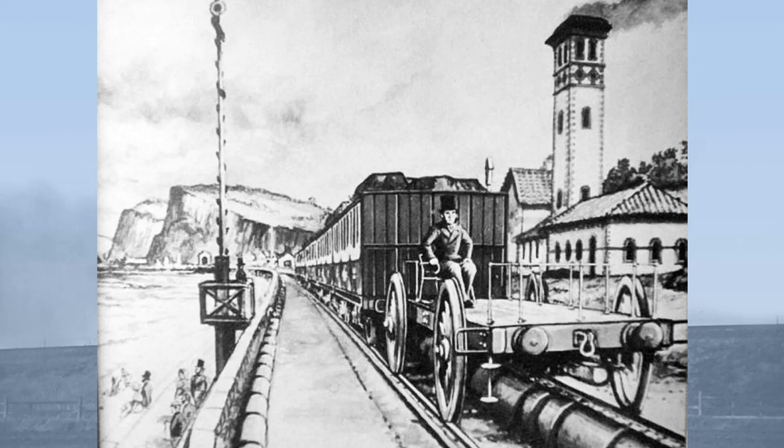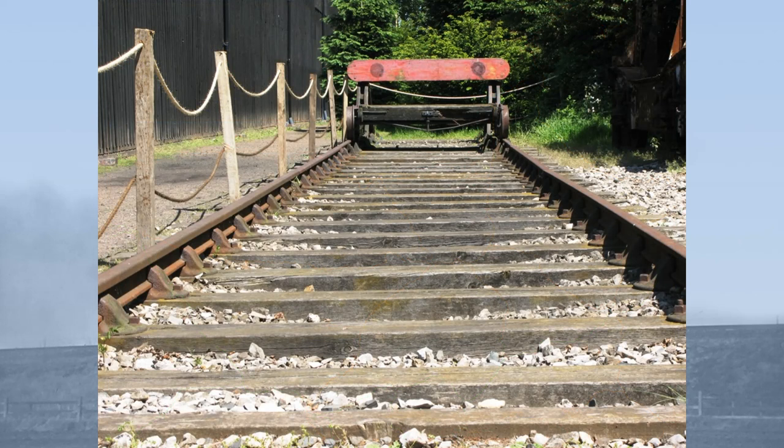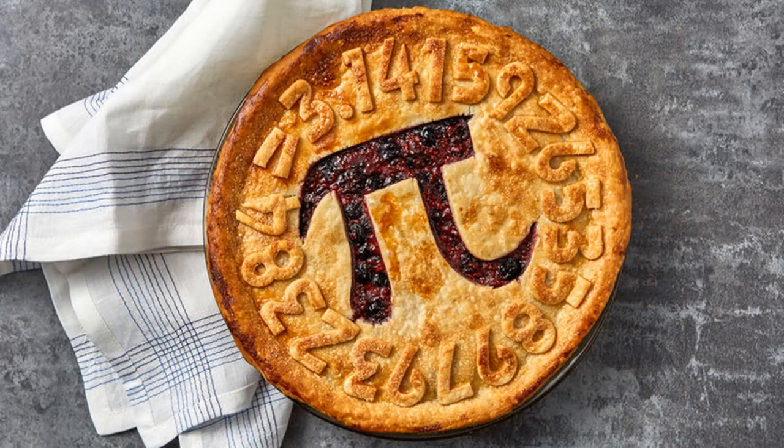The Bristol and Exeter was built between those two English cathedral cities and had been built to Brunel's broad gauge of seven feet and a quarter inches. Or, given that Brunel was half French, was fluent in French and had received his education and technical training in France, 2.14 metres —